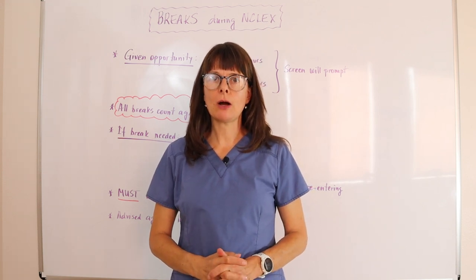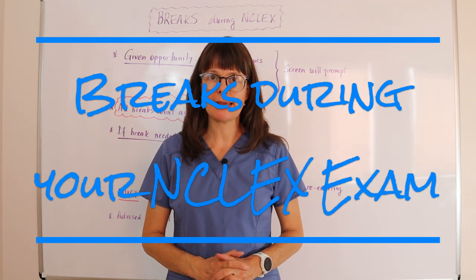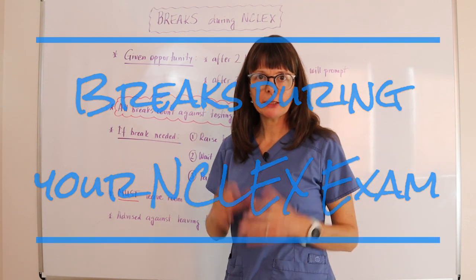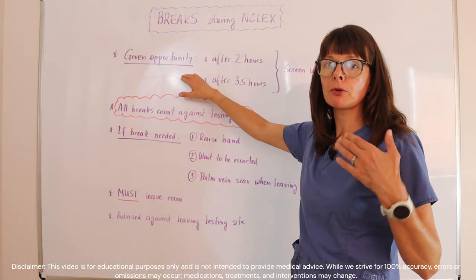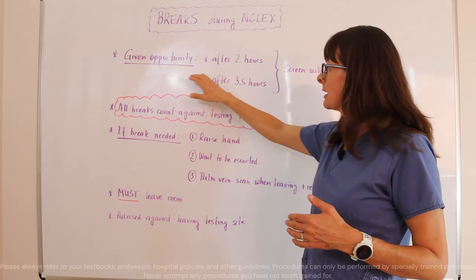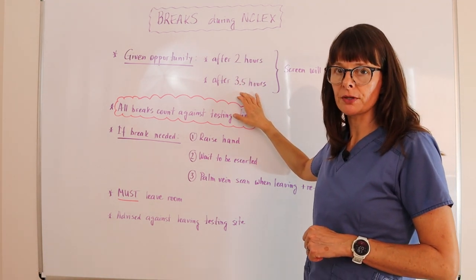In this video we'll go over how to take breaks during your NCLEX exam. The computer screen at your testing station will automatically prompt you to take a break after two hours and again after three and a half hours.